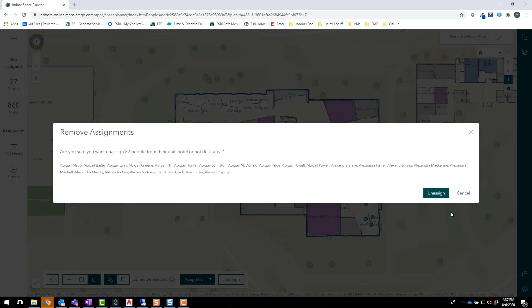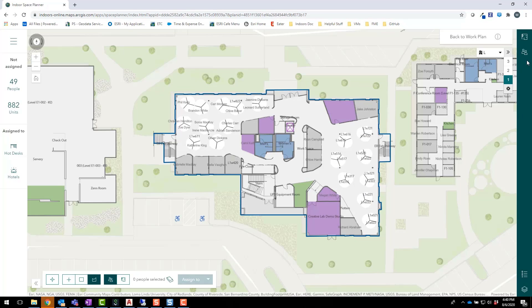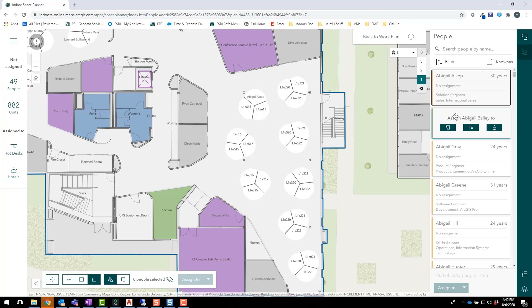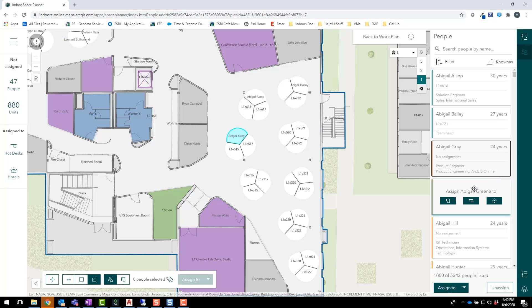I'll start by unassigning these individuals from their cubicles. I can then quickly reassign employees to make sure there's only one person per cubicle cluster. I can do this by dragging and dropping their names onto the desired cubicles in the map. In a short time, I can have a space plan that will allow these employees to maintain physical distance from their colleagues.